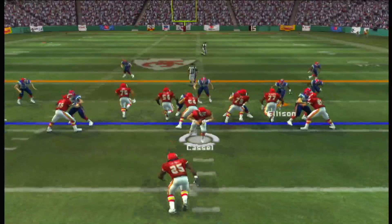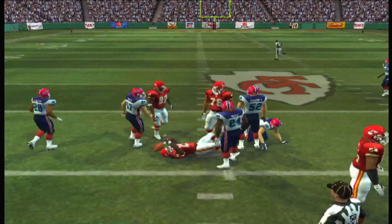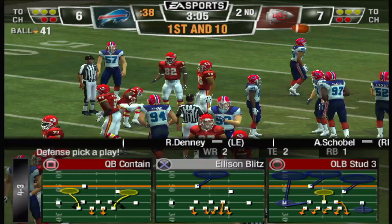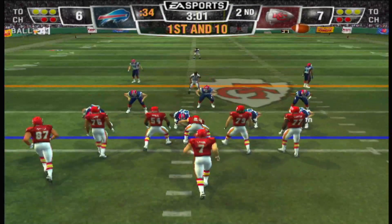Charles alone in the backfield — little handoff. After that run, they might want to give him the ball a few more times. It looks like the defense is a little tired out there — they're having a tough time stopping the run.